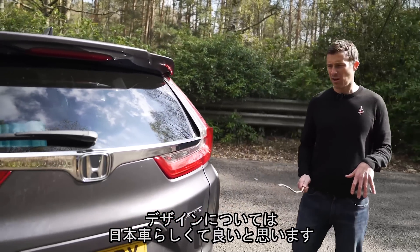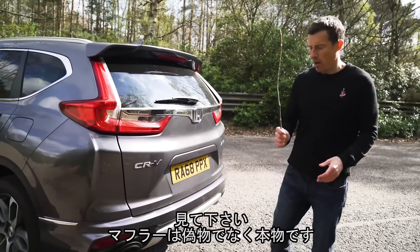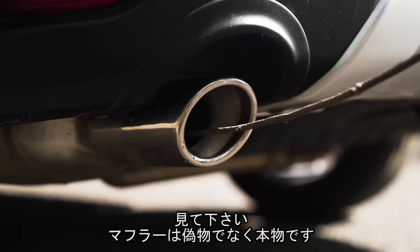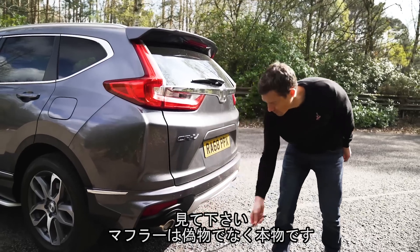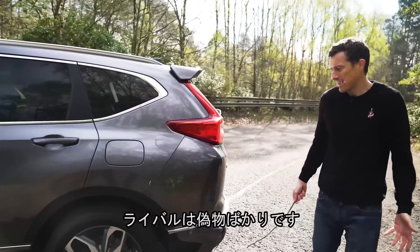Let's start this review by talking about this car's design, and I think it's an alright looking thing. It's definitely a Japanese car, but I like this - there's no fake exhaust pipes here, they are real. Many of this car's rivals? They're not, they're just weird fake things.